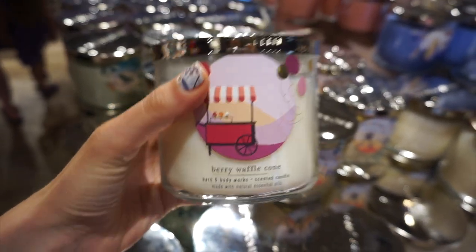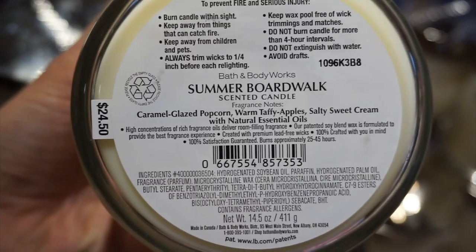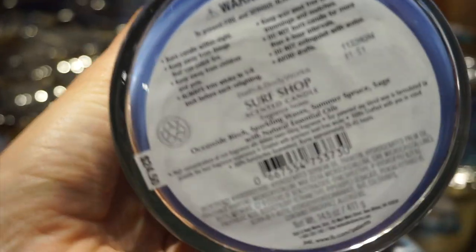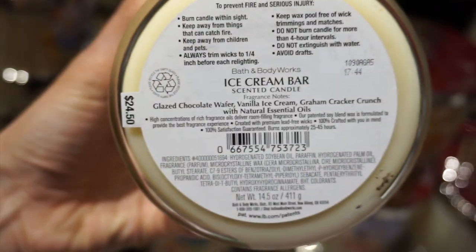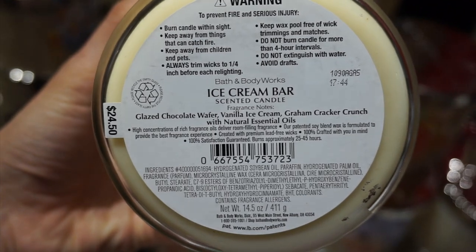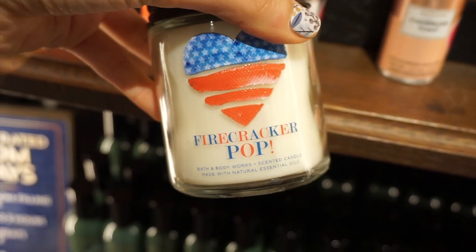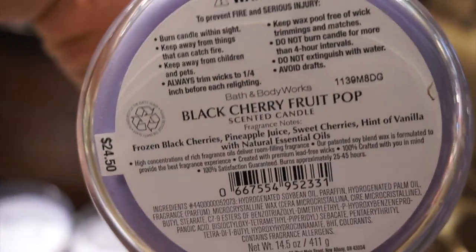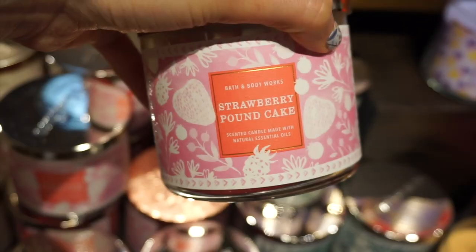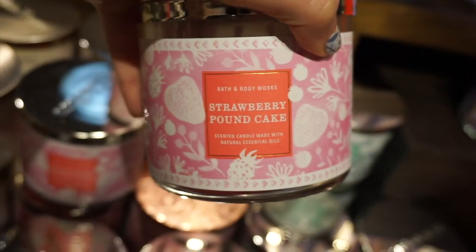This Berry Waffle Cone Candle smelled really good. I had Summer Boardwalk and this Candle Surf Shop — that one actually smelled nice. Ice Cream Bar smelled so good, that was one of my favorites. Firecracker Pop literally smelled like summer, just like an ice pop. Black Cherry Fruit Pop. Strawberry Pound Cake is one of my favorites — it's very sweet, so you have to kind of like that strawberry sweet scent.